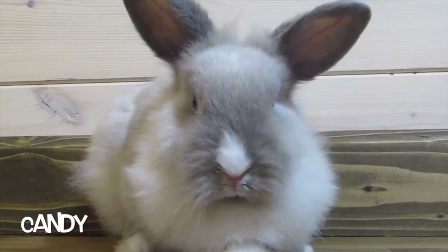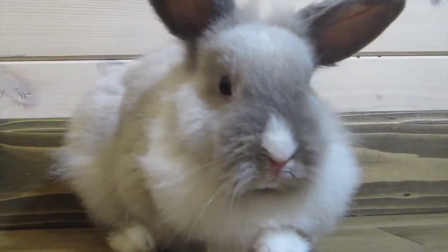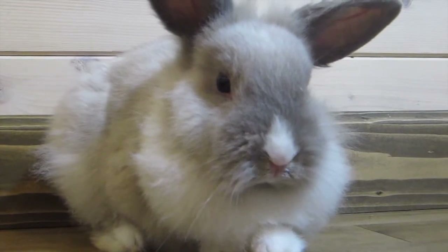My other Lion Head is named Candy. She is five months old, almost six months, and I might breed her at the end of the month to get some babies from her. She's really sweet. She is blue point in color and she is Viennese marked.